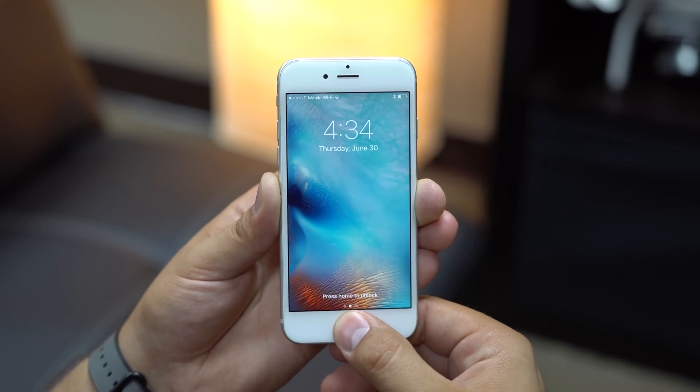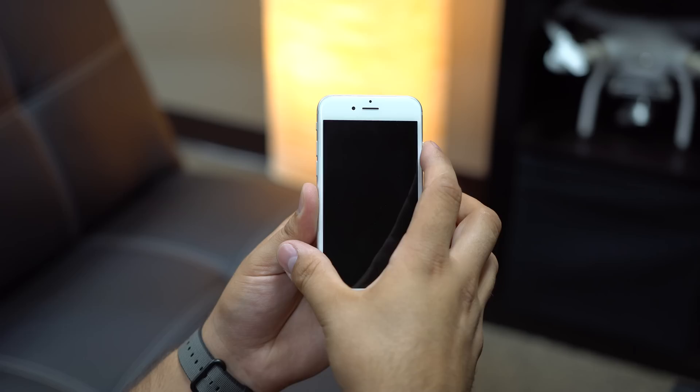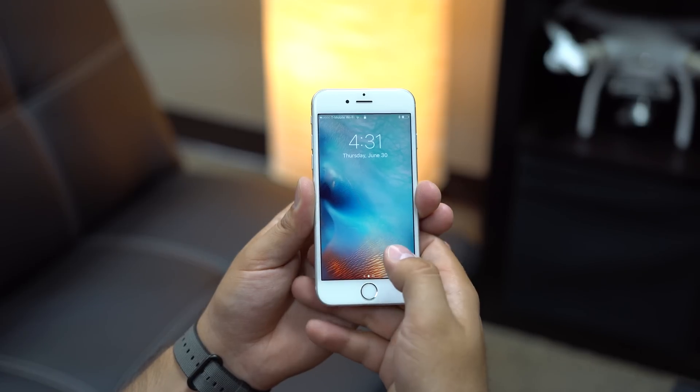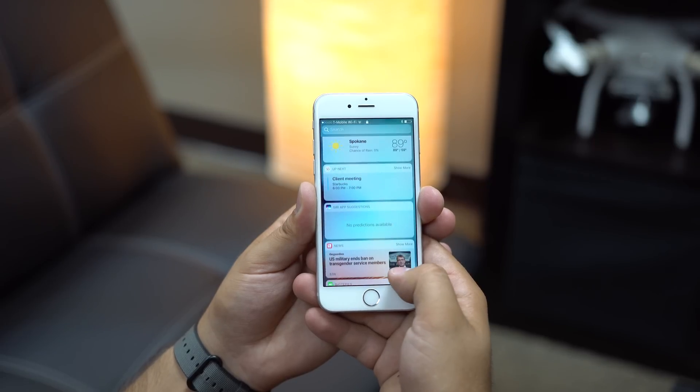With this change, the iconic slide to unlock is officially dead. Apple's lock screen on iOS 10 now says 'press home to unlock.' Providing users with some location awareness on screen, the time and date move to the right side of the screen while widgets are displayed below.